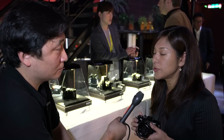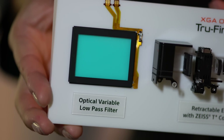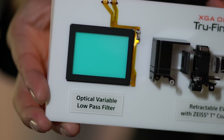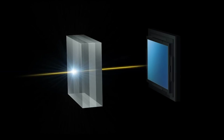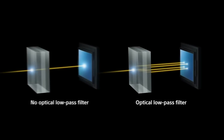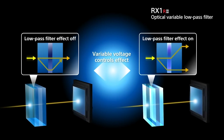And it's newly got the world's first variable low-pass filter — an optical low-pass filter. So this is the bit that's never been seen before anywhere. With the variable low-pass filter, you can change the filter effect between on and off, and you newly get a standard mode, so you can adjust the filter effect level depending on your purpose.